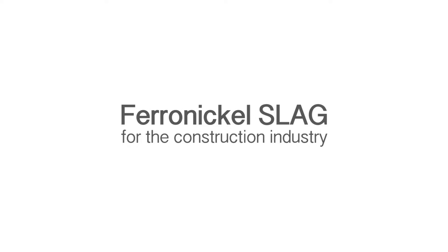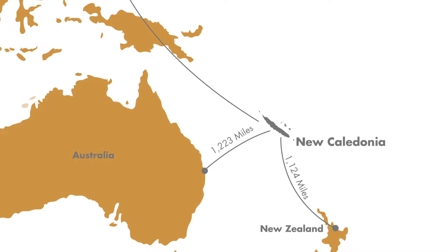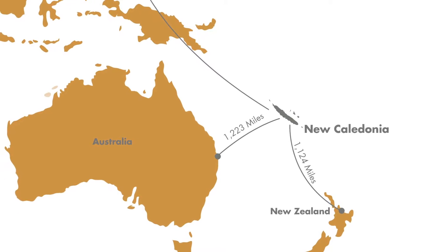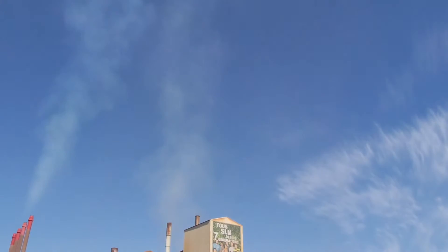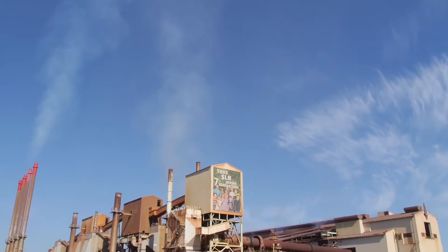Ferronickel slag for the construction industry. New Caledonia, lying 1,200 nautical miles from Sydney, is the home of Société Le Nickel, world leader in ferronickel production.